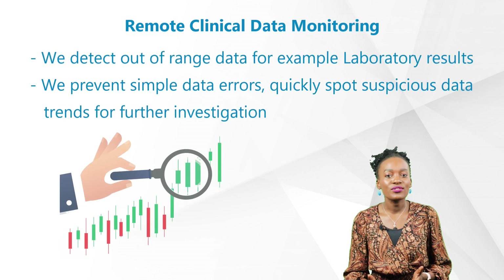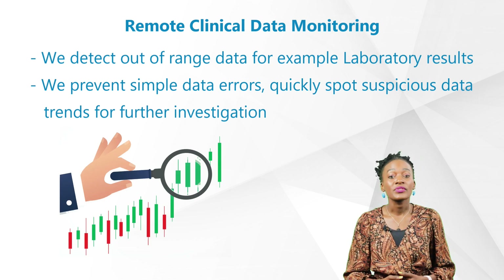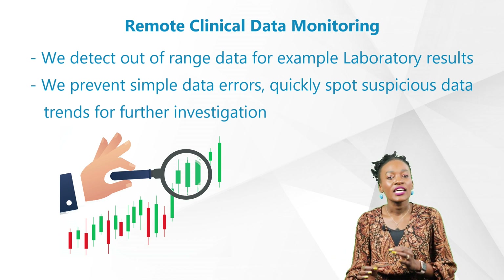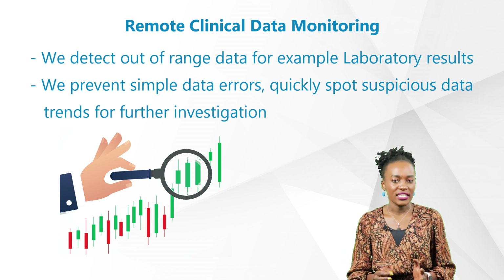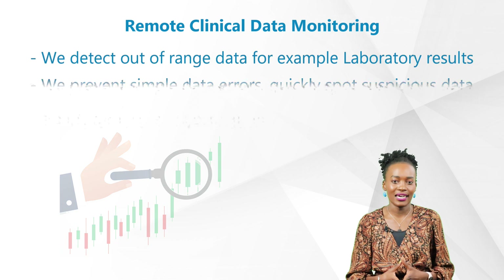Without traveling to the sites, we are also able to detect out-of-range data — for example, lab results — prevent simple data errors, and quickly spot suspicious data trends for further investigation, something that on-site monitors were not able to do during the same monitoring visit at the study site.